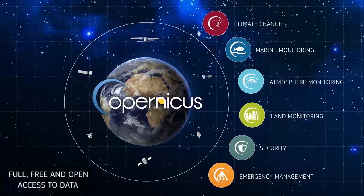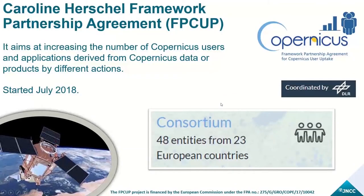Today we'll be hearing a lot about Sentinel-5P, which is part of the atmospheric monitoring suite of satellites. The funding source specifically for our project is the Caroline Herschel Framework Partnership Agreement. It is a consortium of organisations of which JNCC are one, and it aims to increase the uptake and use of services, implementing a series of actions.